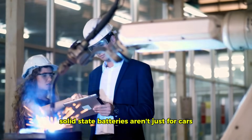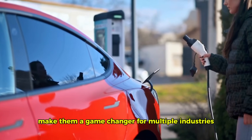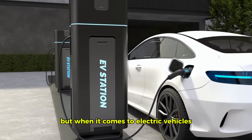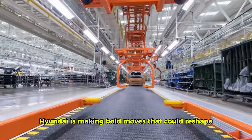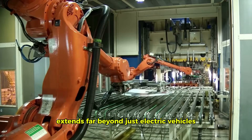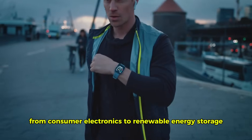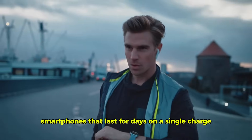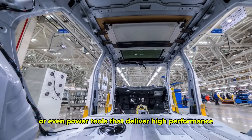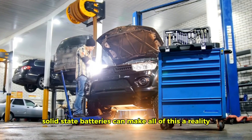Solid-state batteries aren't just for cars. Their high energy density, safety, and efficiency make them a game-changer for multiple industries, from consumer electronics to renewable energy storage. Imagine smartphones that last for days on a single charge, laptops that never seem to run out of power, or even power tools that deliver high performance without bulky battery packs. Solid-state batteries can make all of this a reality.